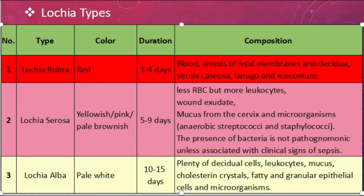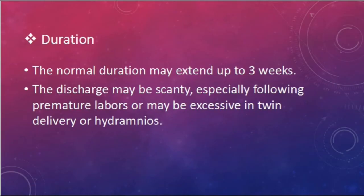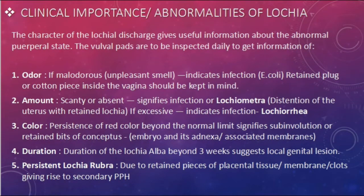Pathognomonic means it is actually the characteristic of a particular disease. Lochia alba: the color is pale white, the duration is 10 to 15 days, and the normal duration may extend up to three weeks.